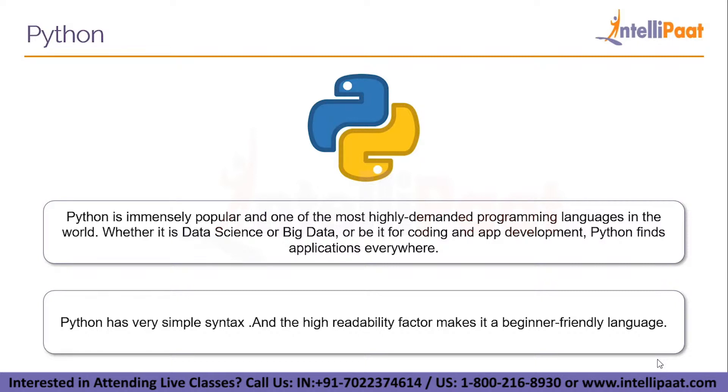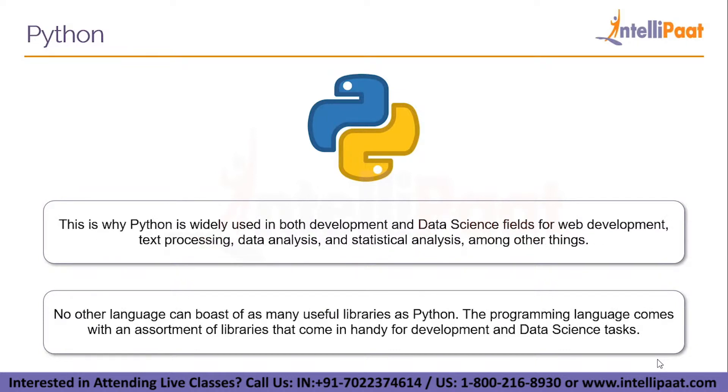The learning curve of Python is way shorter than that of any other programming language like Java, C, C++, etc. Moreover, Python lets you head straight to the programming part without worrying about documentation. This is why Python is widely used in both development and data science fields for web development, text processing, data analysis, and statistical analysis. No other language can boast as many useful libraries as Python.